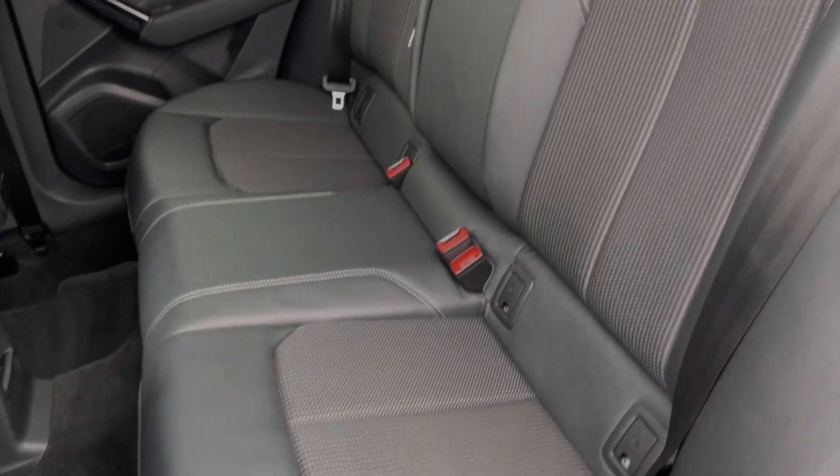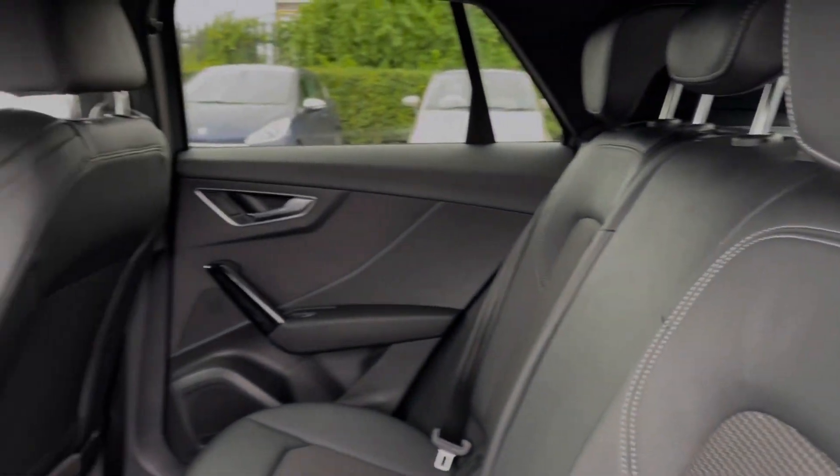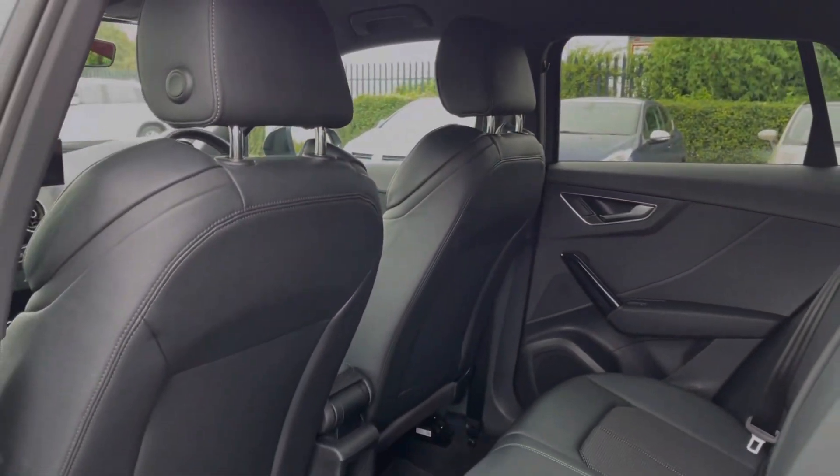Moving into the rear seats, here you can see they're finished in part leather upholstery. You do have ISOFIX points available on the outer two seats if you happen to need them.